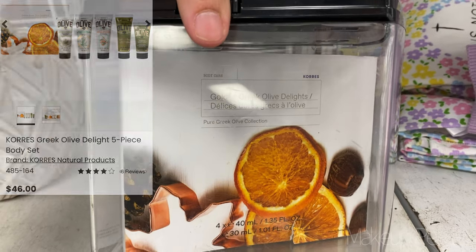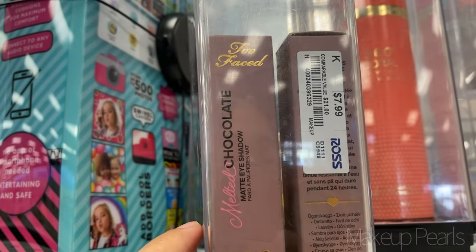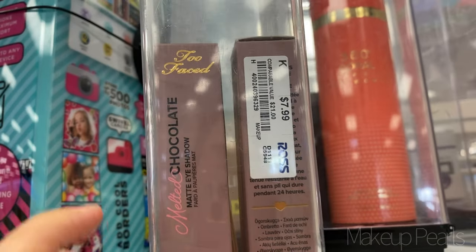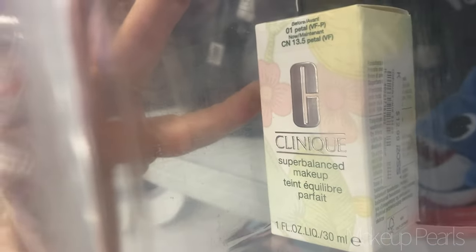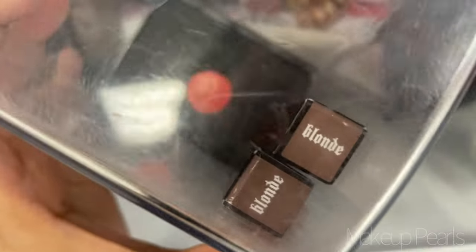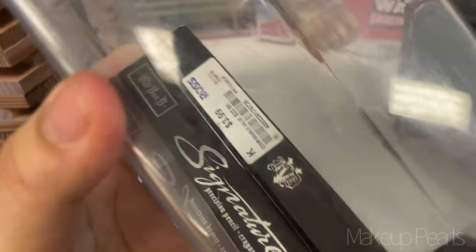From Honest Beauty I found the cream cheek blush in plum berry going for $3.99. Sephora lashes going for $3.99. Pixie by Petra eye and lip duo on clearance for $4.99. Honest Beauty everything cream foundation in honey on clearance for $4.99 — you get five products. The Golden Greek Olive Delights from Corey's going for $10. Two Faced melted chocolate matte eyeshadow going for $7.99. From Clinique — the Beyond Perfecting concealer in shade 12 going for $8.99, and the Clinique Super Balanced Makeup in shade 13.5 Petal going for $12.99. From Kat Von D a signature brow pencil going for $3.99.